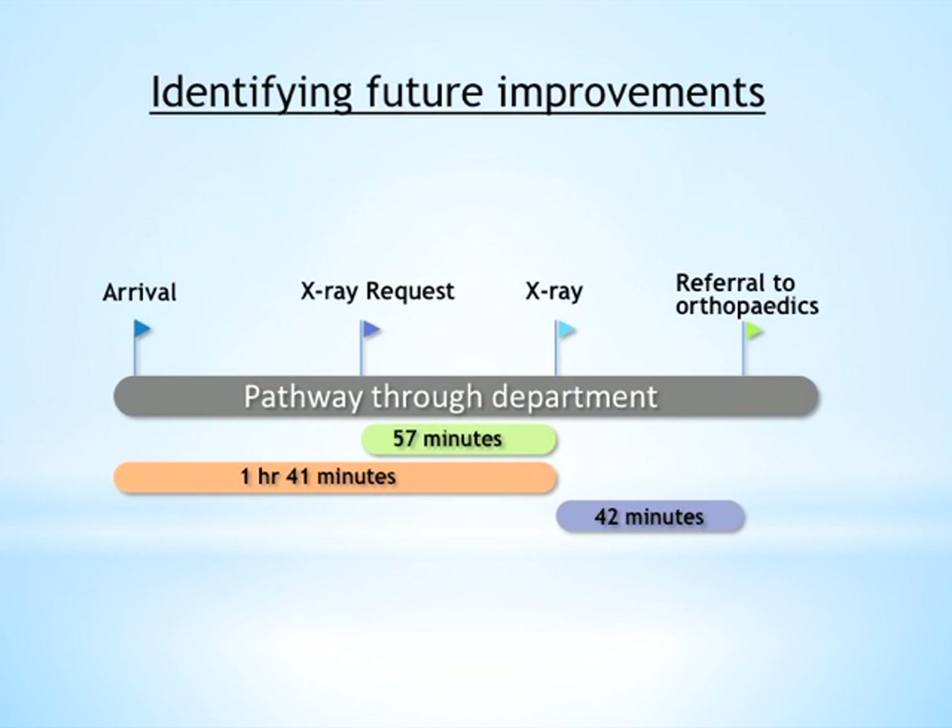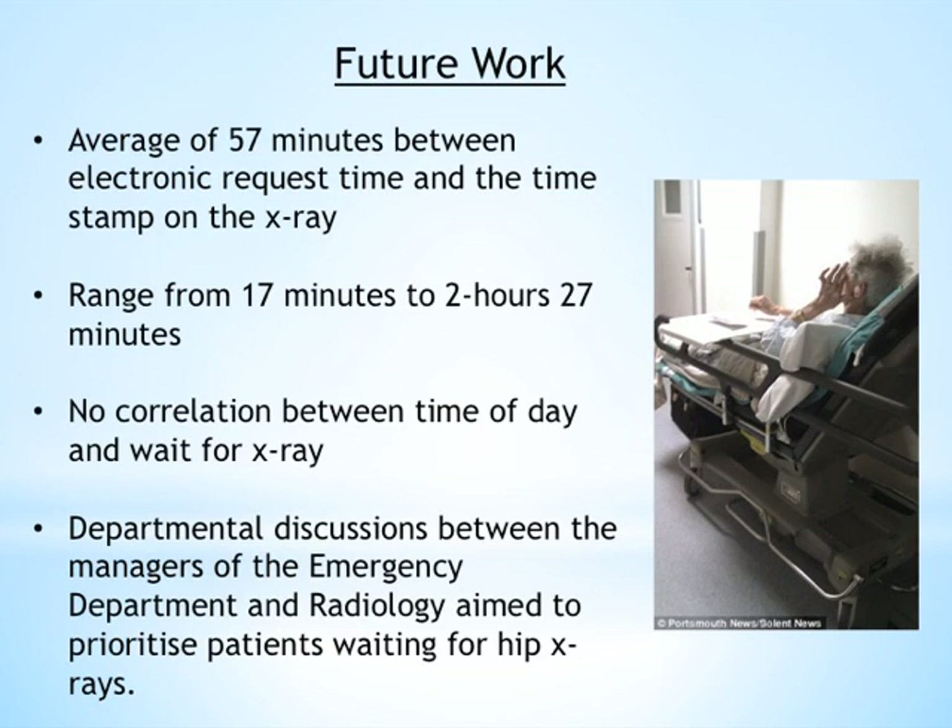We looked more closely at why we fell short. Within the 1 hour and 41 minutes from arrival to x-ray, 57 of those minutes were spent waiting for the x-ray to actually happen. The average time between requesting the x-ray and it being performed was 57 minutes, ranging from 17 minutes to 2 hours and 27 minutes. There was no correlation between time of day and wait for x-ray, so we initiated discussions between emergency department and radiology managers about ways to prioritise patients waiting for hip x-rays.